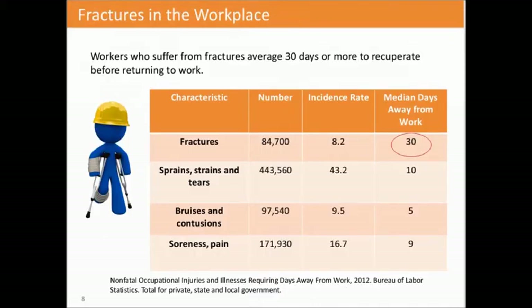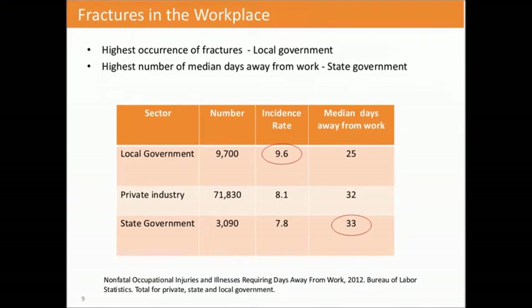When you take a look at fractures in the workplace, workers who suffer from a fracture average about 30 days or more to recuperate before returning to work. The median days away from work for a fracture are 30 days. The highest occurring fractures are within local government, and the highest number of median days away from work focuses on state government, averaging about 33 days. There's a great amount of time away from work, and the return-to-work period becomes longer when that bone does not naturally heal.